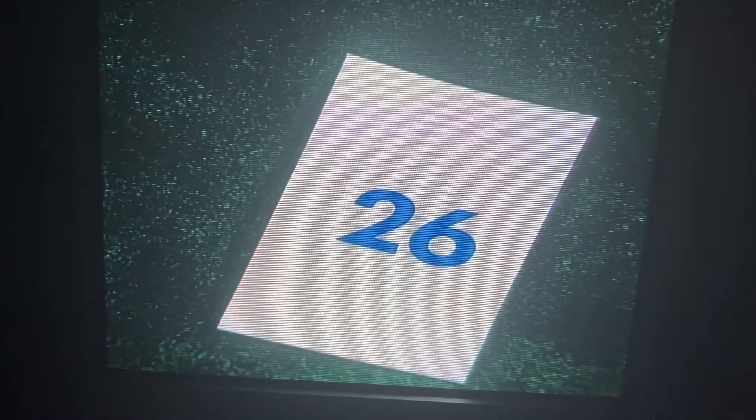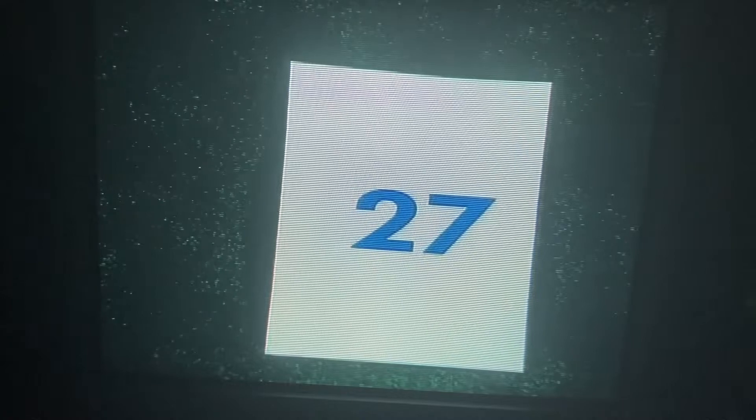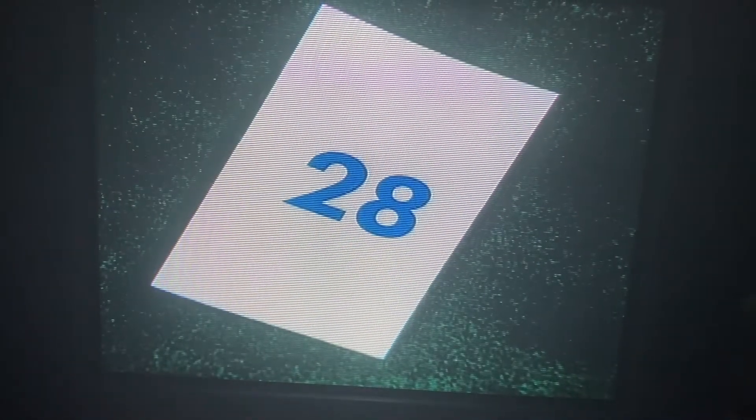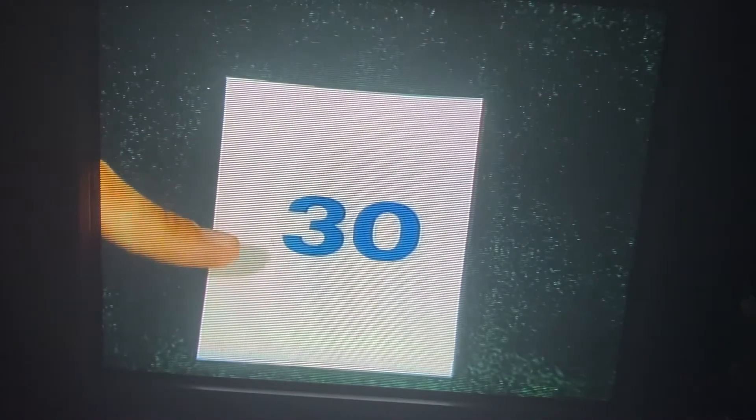26. That's 27. Do you see it? I see number 28. It's right there. 29. That's 29. And the next number?